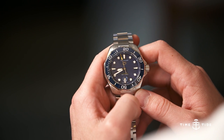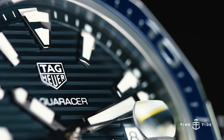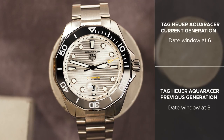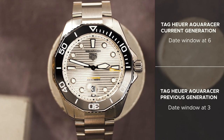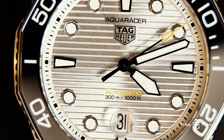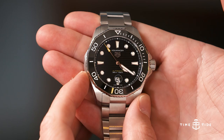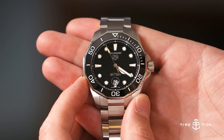Number two: the second big change is the movement of the date window. The date window moves from three o'clock — the customary position where it had a cyclops that magnified the date and gave a slight protrusion off the glass — to six o'clock. This one has caused a stir for being a cyclops date at that position, which is very unusual. And when you hold it in your hand, you realize this is a recessed cyclops, so the cyclops glass is actually within the glass, which is very unusual but very cool, as the date is much easier to read.